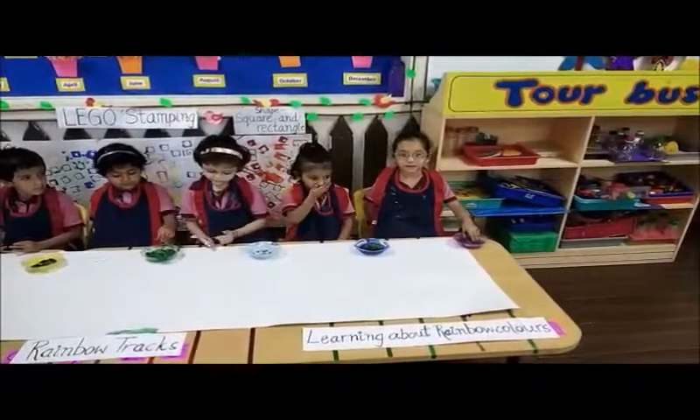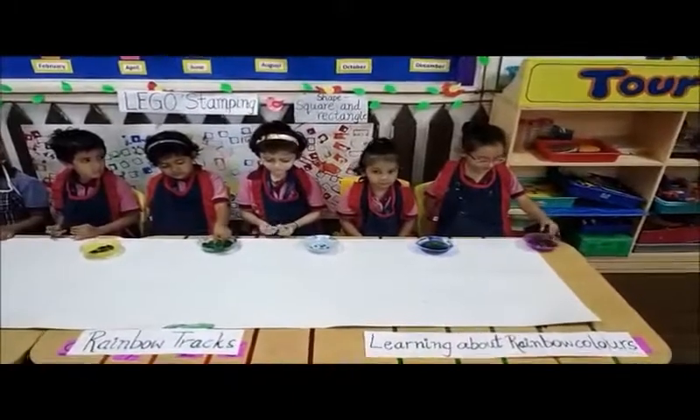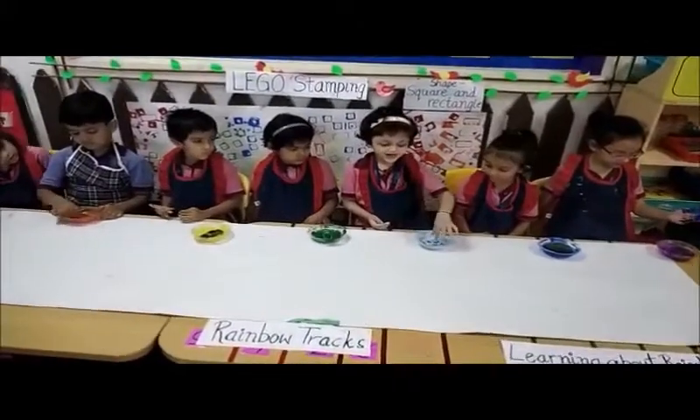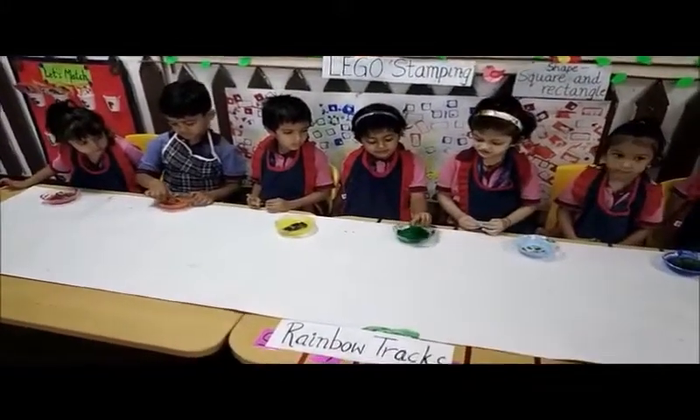We are making rainbow tracks. My color is violet. My color is indigo. My name is blue, my color is blue. My green color.